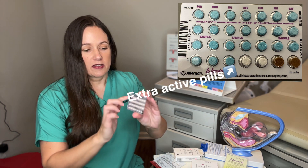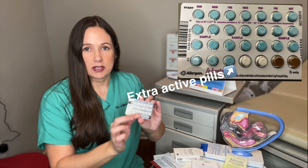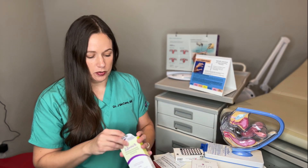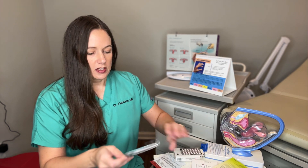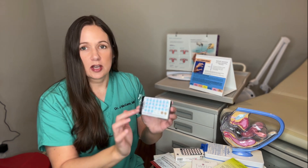For example, with this pack the first three and a half rows are your active pills. These inactive pills will be when you should have your period. Again, you can see the first three and a half rows are your active pills. Then you have your placebo pills down here, and some birth controls the whole last week will be your off week when you have your period. Other ones, especially if they're low dose, will have extra active pills, so you do have to take every pill in the pack if that's the case.